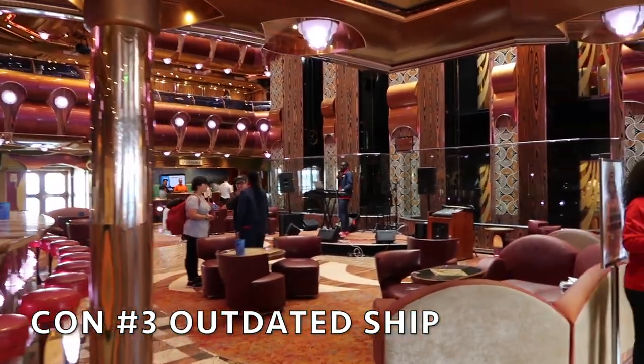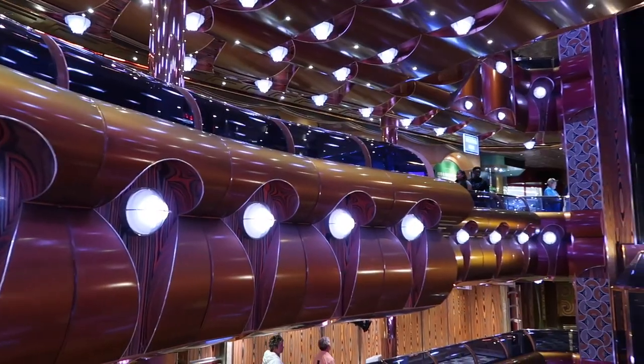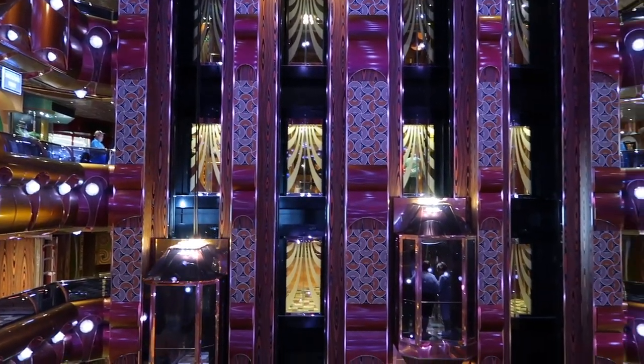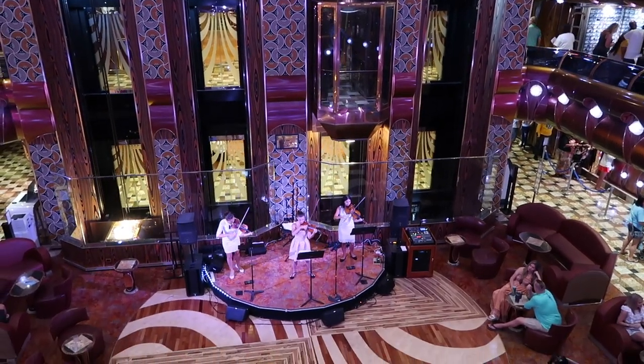Lastly, one of the cons is that this is a pretty old ship. There was a lot of outdated decoration and you could tell it was old. Some of the amenities showed that this ship hadn't had major updates in a while and definitely needed some more remodeling. It's had renovations and refurbishments before, but it could use more. I think if Carnival just made certain areas look a little more modern, that would do the trick.